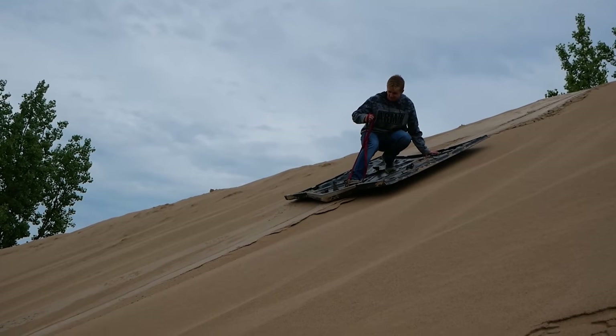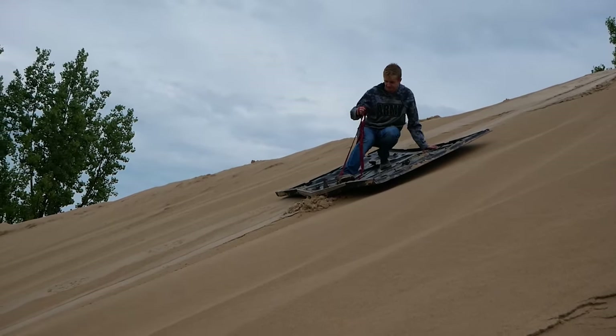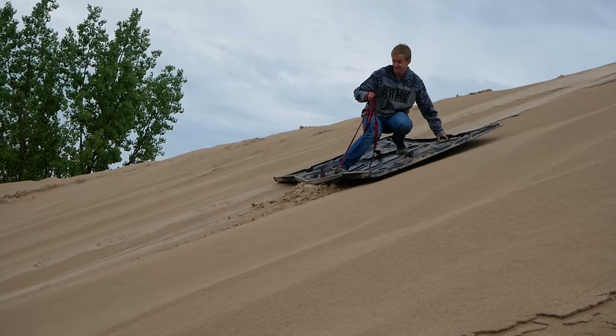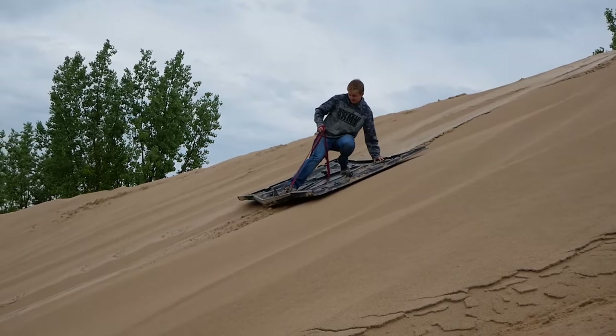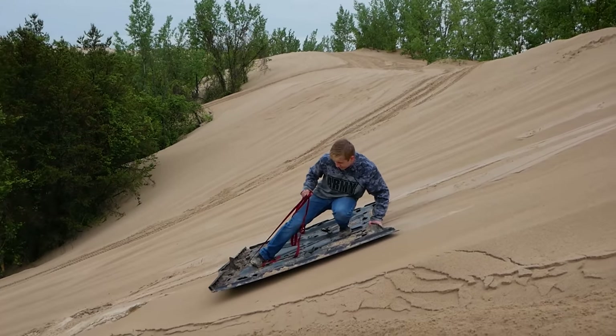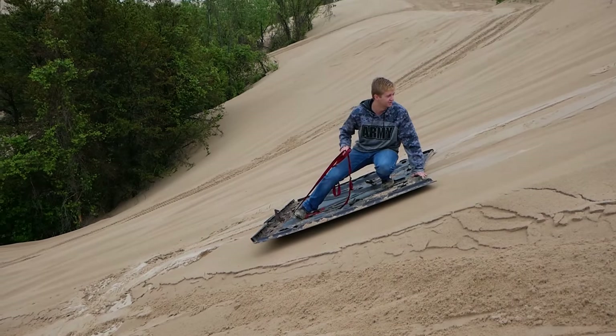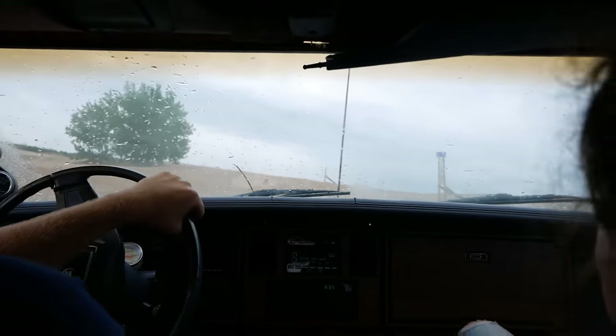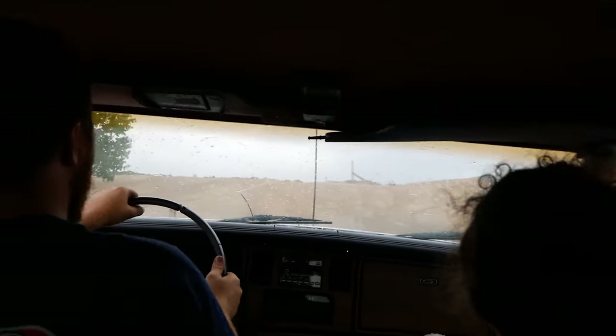Despite even Jesse's best efforts, the tacky sand and grippy paint on the bottom of the Cadillac hood was just too much friction for us to overcome and successfully slide down the hill. I was really hoping this worked, so I suppose we'll just have to go back someday and try again. At this point it was getting pretty late in the afternoon and we still wanted to drive the nine hours home today. We put the hood back on the Cadillac and decided to attack the big hills one more time before calling it a day.